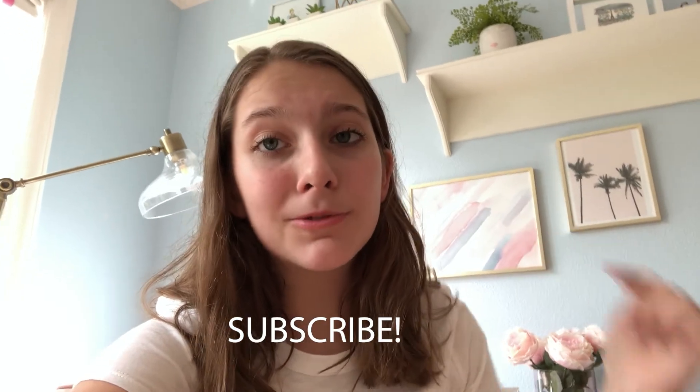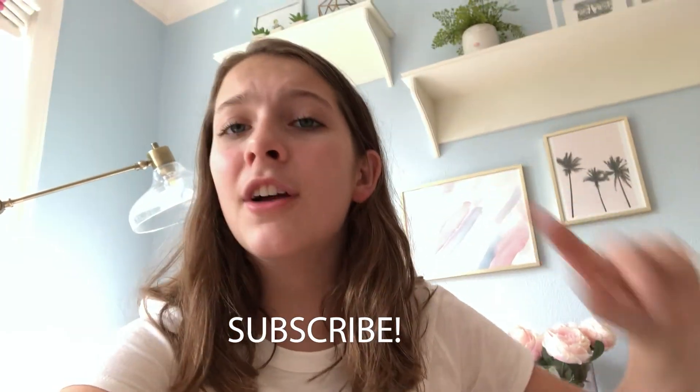So that was my whole entire room! I hope you guys enjoyed it — I had a bunch of fun filming this video. Do make sure you give this video a big thumbs up, subscribe to my channel by hitting the button down below, turn on post notifications, and until next time, bye!